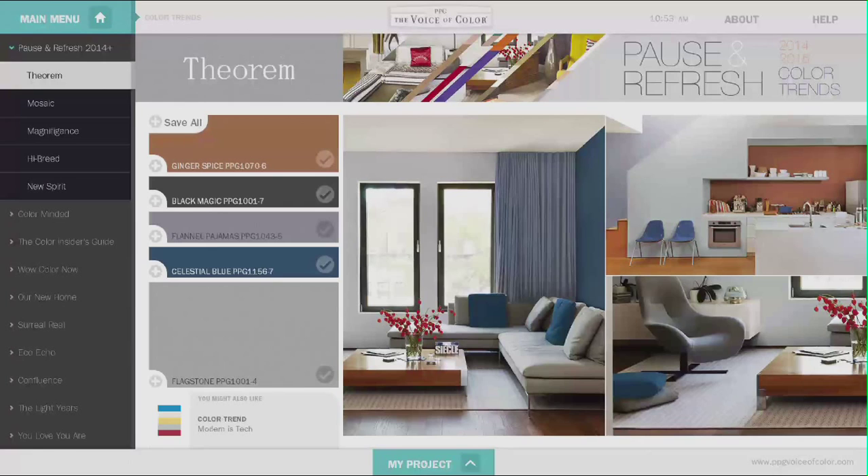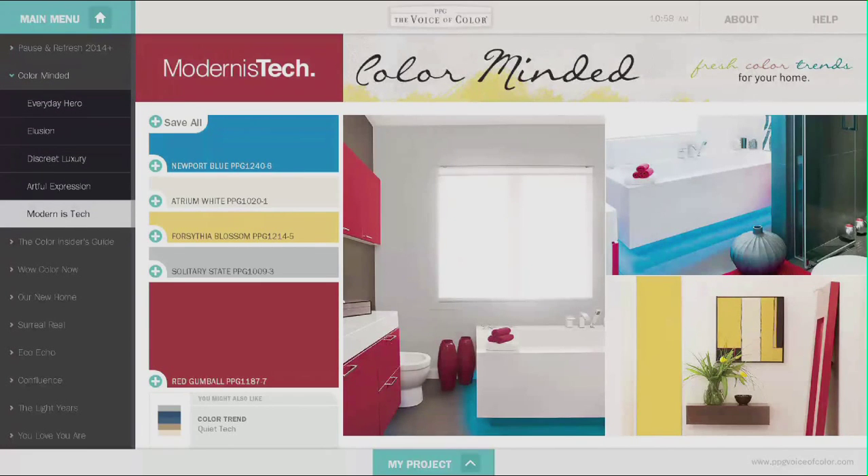Throughout your session, you will notice color recommendations that offer additional color ideas based on the collection, trend, or color family you are viewing. Simply tap the recommendation to navigate to that color section.